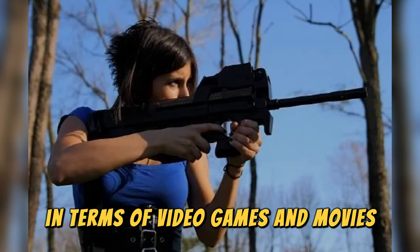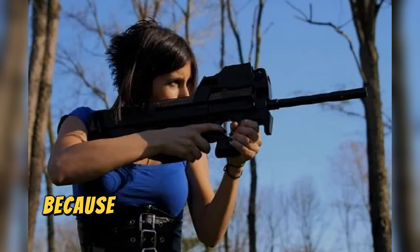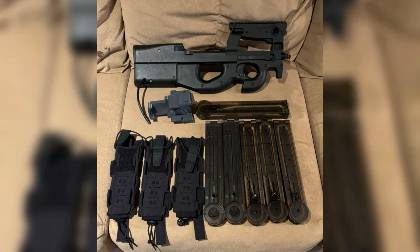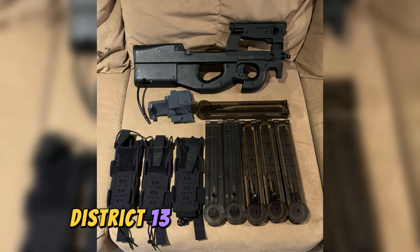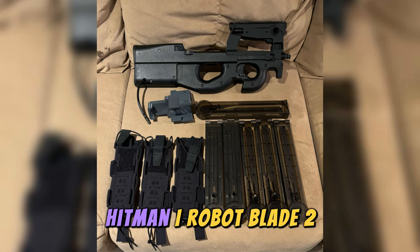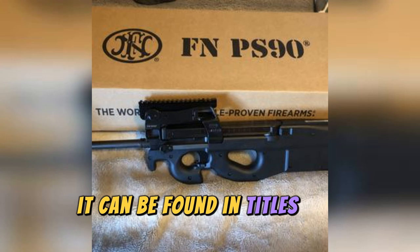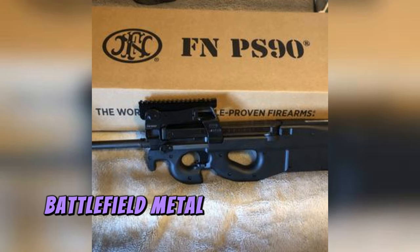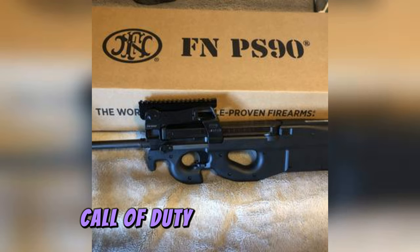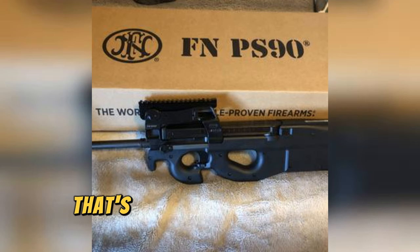In terms of video games and movies, the P90 submachine gun is a star and has been featured in recent years mainly because it is a very striking weapon for the audience. In cinema, it can be found in movies like The Hunger Games, District 13, The Incredible Hulk, Hitman, I, Robot, Blade 2, Taxi, and The Expendables. In video games, it can be found in titles like Counter-Strike, Army of Two, Splinter Cell, Battlefield, Metal Gear Solid, GoldenEye, Call of Duty, SOCOM, Fortnite, Rainbow Six, and Grand Theft Auto.